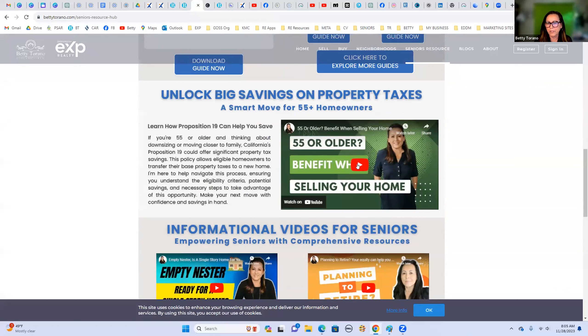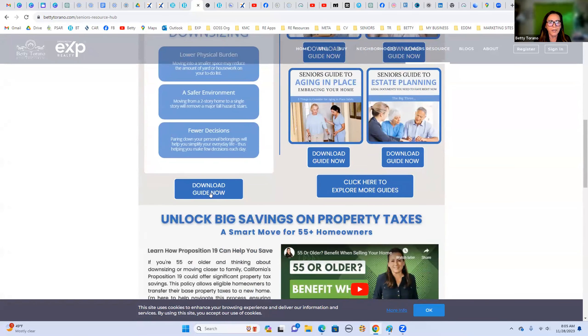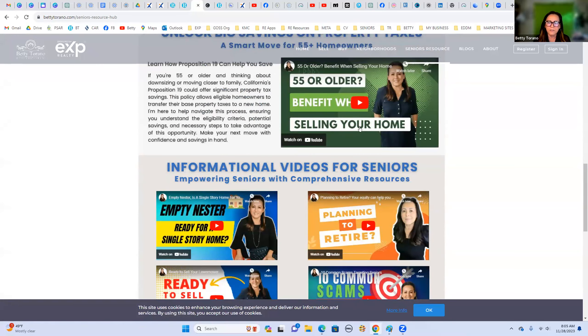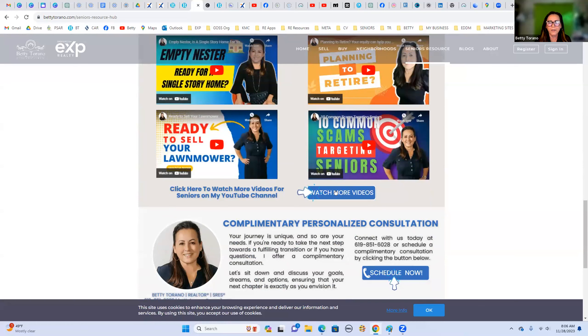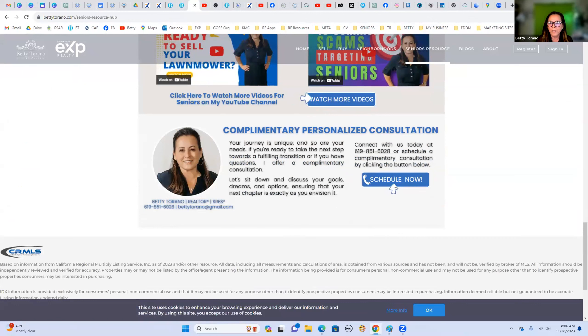My goal is to work with seniors and capture leads. When I run ads I'll drive seniors to this page where there's lots of information for them, and they can click to watch my videos, which takes them to my YouTube channel — specifically a seniors playlist. It's very versatile. Down at the bottom there's a scheduler built into Chime, so if they click it they can schedule an appointment with me directly.